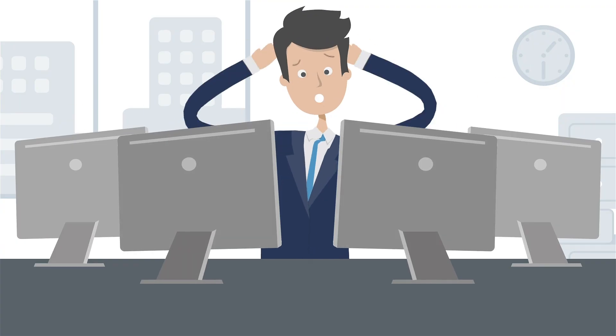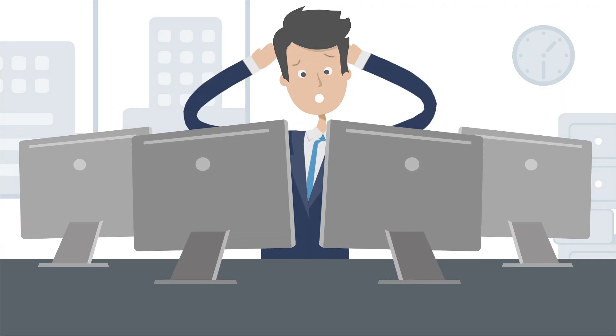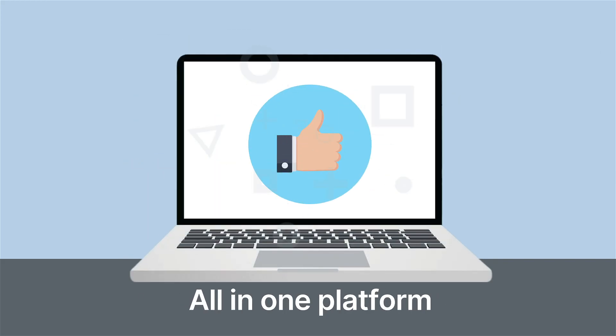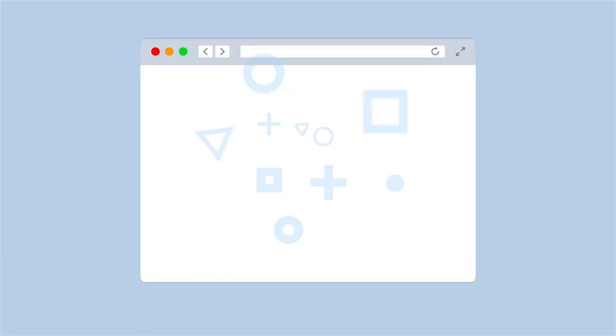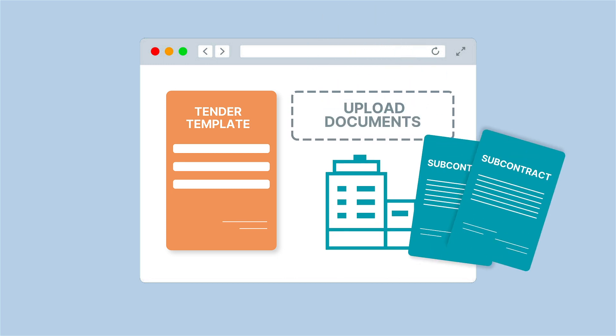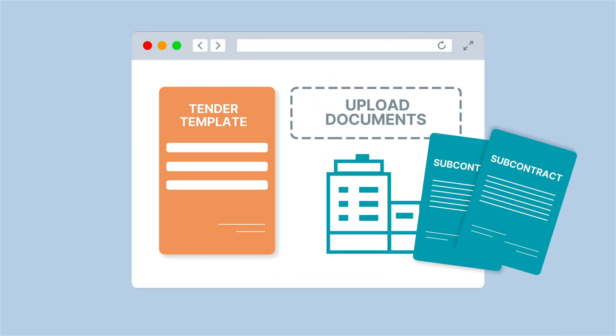Tired of juggling multiple systems? Trade-leading with CatDocs streamlines everything from tender creation to subcontract execution in one comprehensive platform. Set up tenders in minutes with customisable templates. Upload documents and invite subcontractors who access exactly what they need through our intuitive interface.